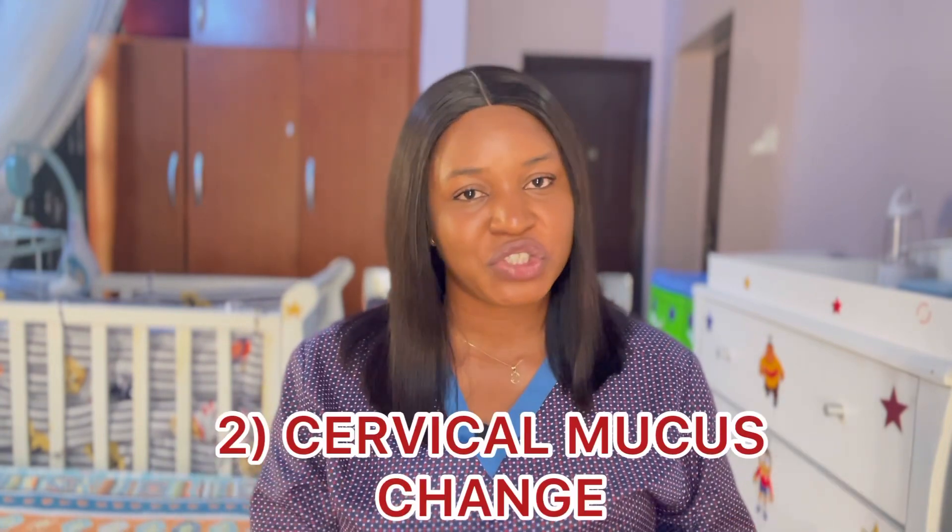So don't assume that every time your body is hot you're ovulating. You need to have done your checking for a couple of months and noted the readings down so that you can follow that up subsequently. Number two is cervical mucus change.